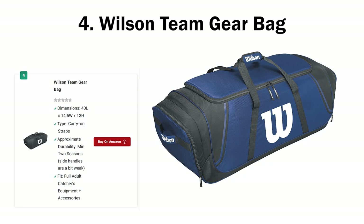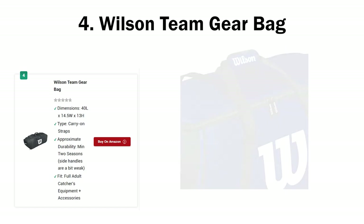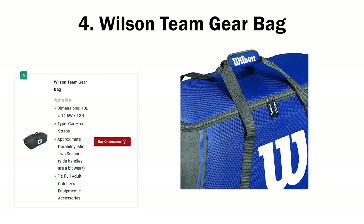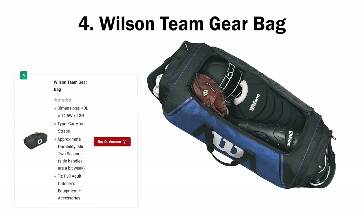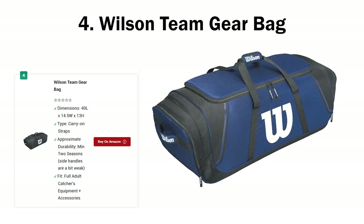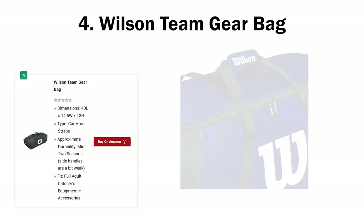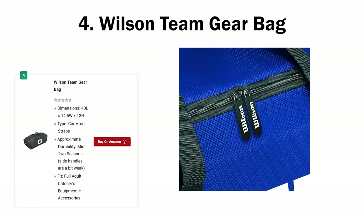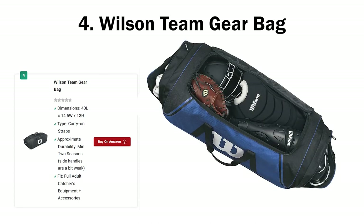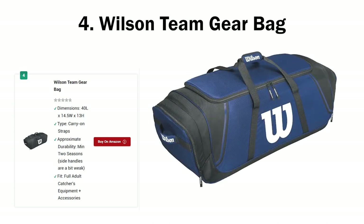Number four: Wilson Team Gear Bag. Halfway through this list and I've only talked about $100-plus bags. Does it mean there aren't any good catcher's bags under $100? Short answer: there are, but you might miss out on some really lucrative features. However, the basic qualities we all look for — space, durability, carrying convenience — will be there. The Wilson Team Gear Bag is my tribute to all the budget hunters. It's a sub-$100 bag that'll take care of all the basic to semi-advanced needs you have as a catcher. The first thing to know is it's not a wheeled bag — it's more like a duffel bag.